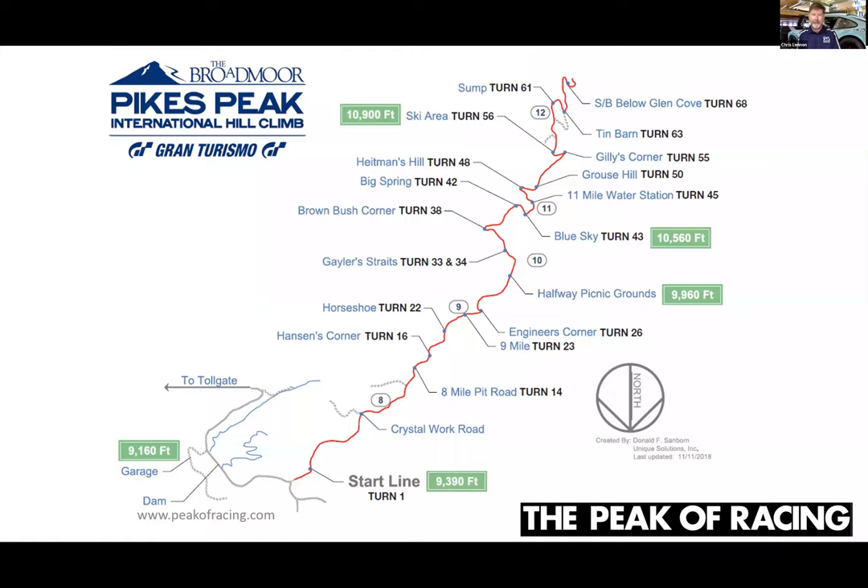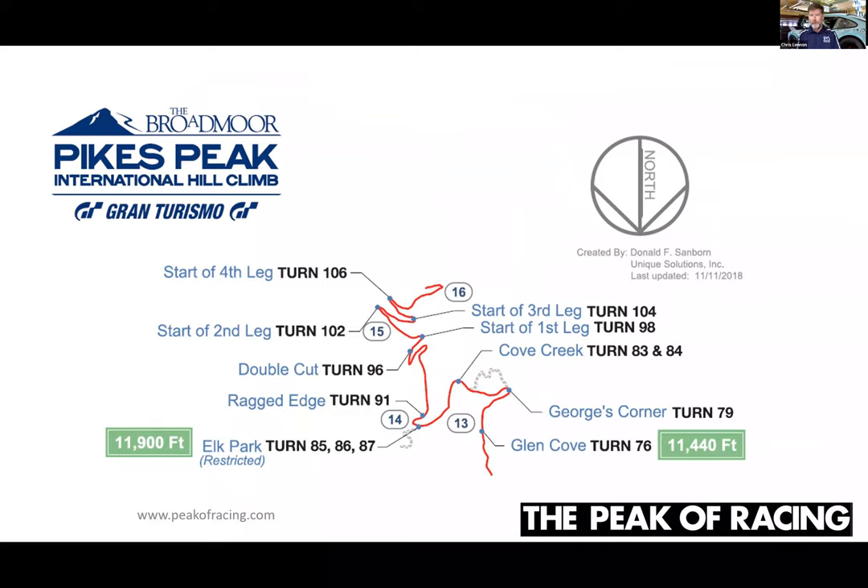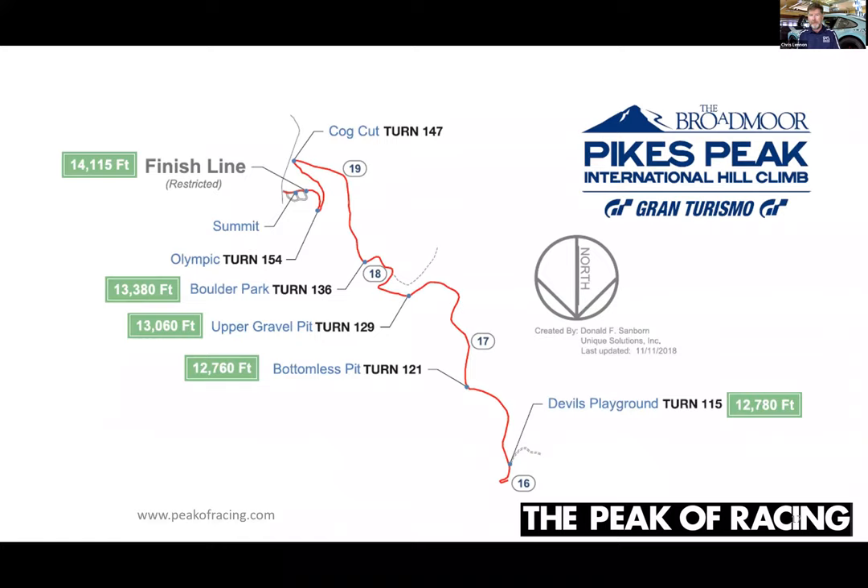Almost 12 and a half miles and 156 turns is really a challenge to memorize, so as racers we break it into three sections. The lower section has the first 60-or-so turns — you're down below tree line through the trees. That's the first third. The second third is from Glen Cove — where there's a little gift shop and restrooms — up to Devil's Playground at the 16-mile point. There are only 30 turns there but it's massive elevation gain in a really short period of time.